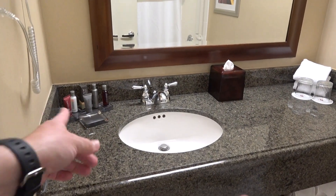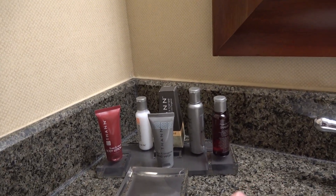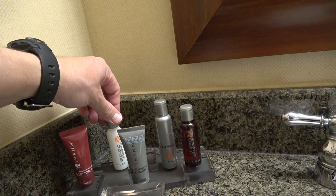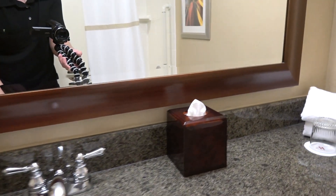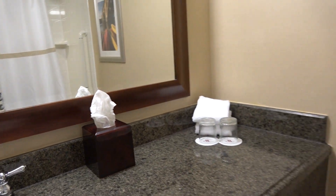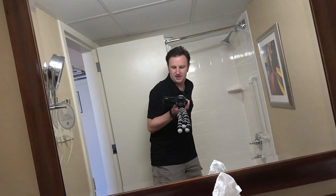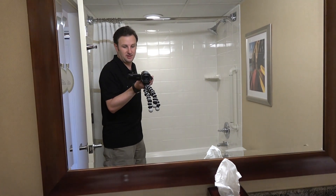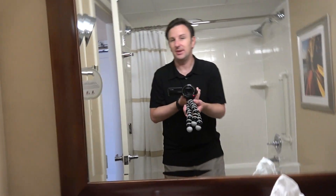Here's the sink with the full toiletries: hand wash, body lotion, a soap bar, shampoo, body wash, and conditioner — just about everything you would want. There's a little Kleenex holder, a couple of glasses, and the rest of the towels are down on the floor. There's the toilet, and just in the back is the in-room bathtub and shower, which is white, clean, and nice, though nothing tremendously exciting.